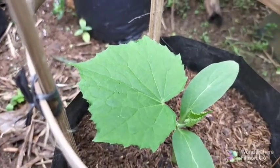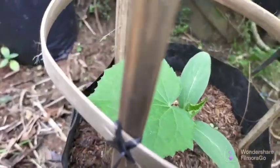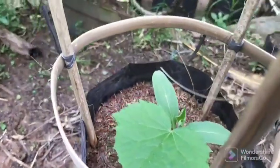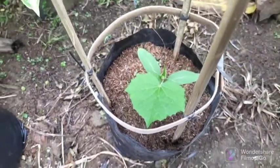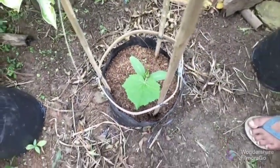People frequently inquire whether baking soda, which is sodium bicarbonate, is a natural substance. Yes, it is a chemical compound that is added to the garden entirely organically, and it is found naturally in geysers and springs.